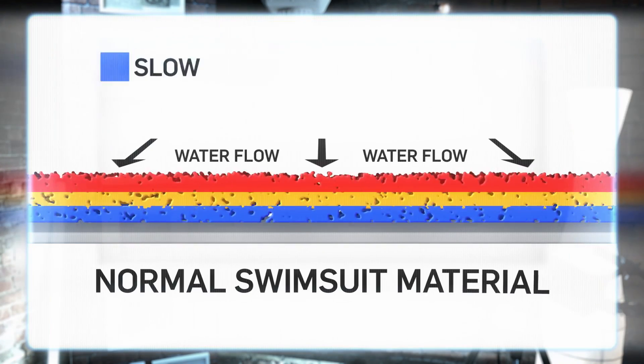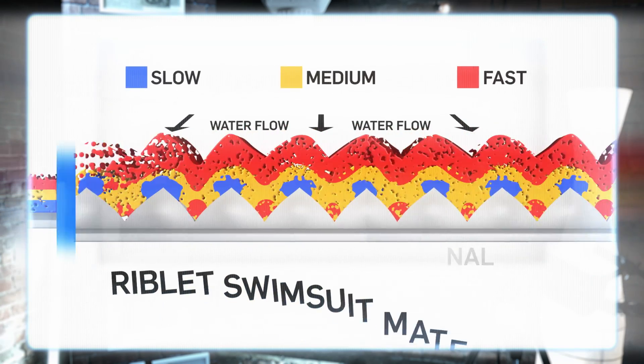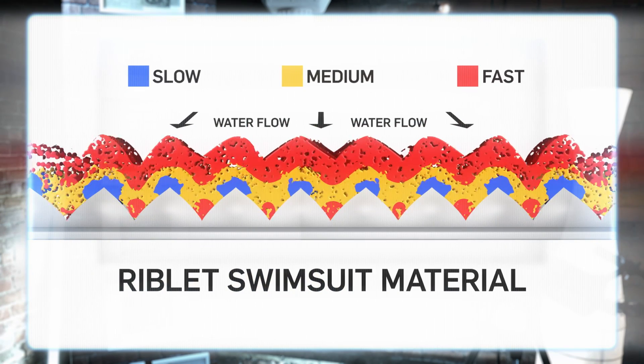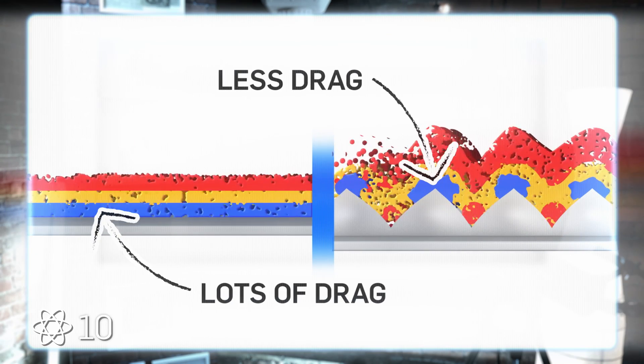A similar microscopic structure can be found on the sleek skin of sharks. So it's not surprising that when riblets were incorporated into high-performance swimwear, they proved to be 10 to 15 percent faster than any other swimsuit on the market. I bet all your jaws just dropped. Jaws — like the shark. It works, I think. They were so successful, in fact, and helped athletes break and set so many world records, that they were eventually banned from competition in 2010. But you can still wear them to speed past grannies at your local Lido, which is excellent news for me.